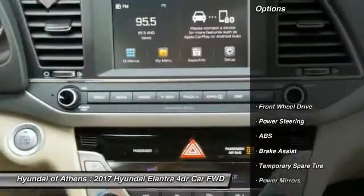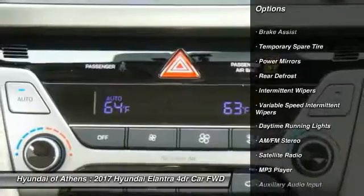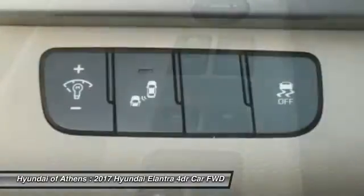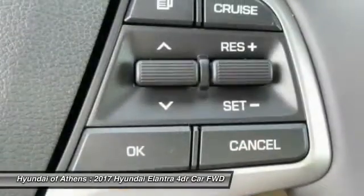Here are some of this vehicle's great options: stability control, traction control, keyless entry, anti-lock braking system, power steering, adjustable steering wheel, driver airbag, FWD, AM/FM stereo radio, rear defrost. A vehicle like this doesn't come along every day — come in and get it before someone else does.